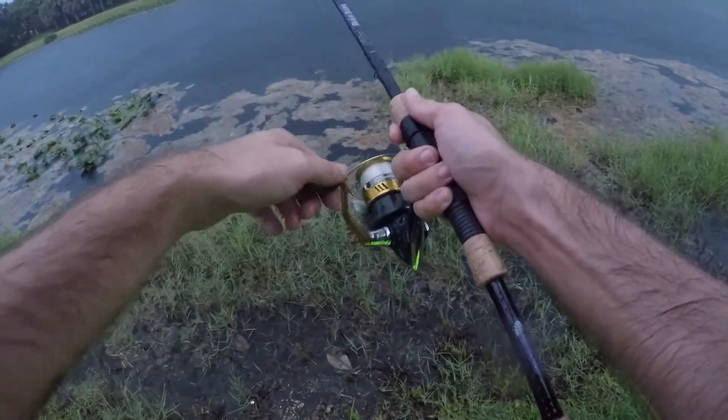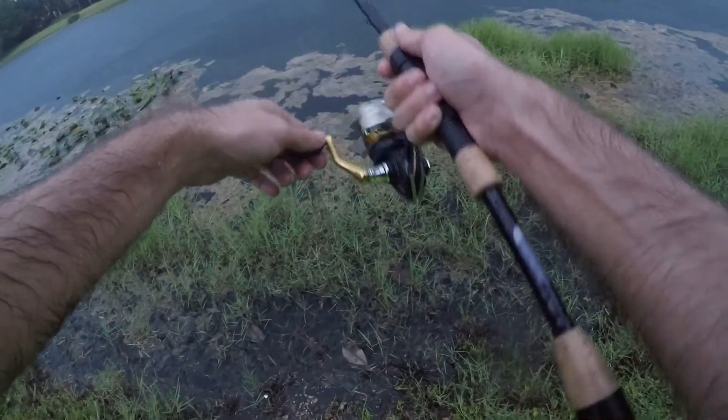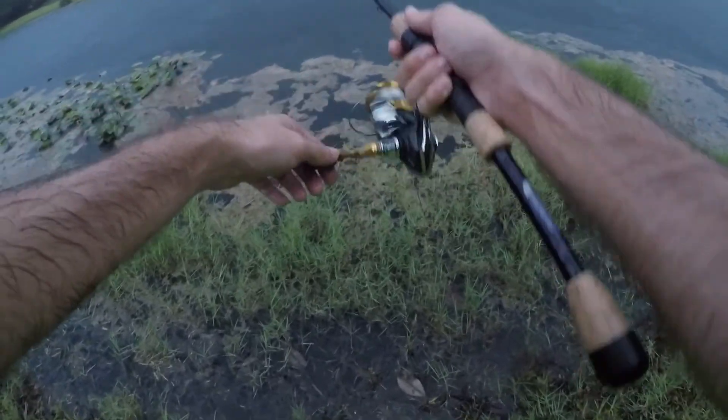I've lost the light, rain's coming down hard and the storm's on top of me. A couple more casts and I am out of here.